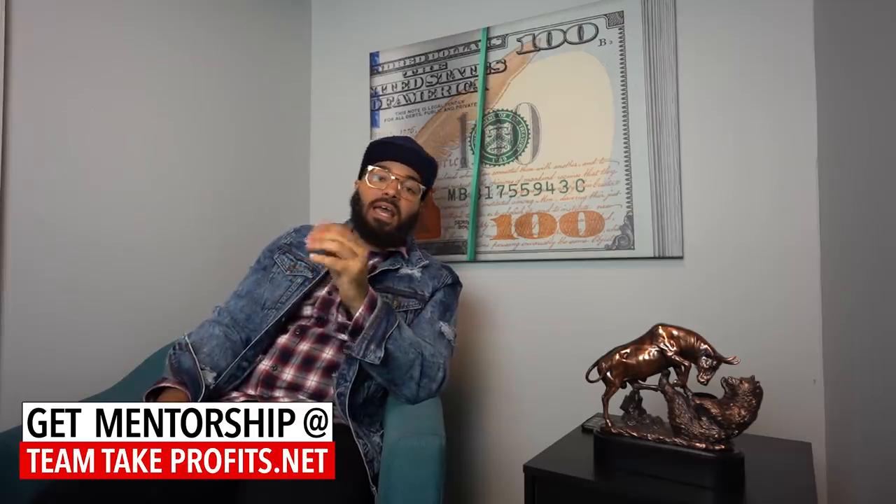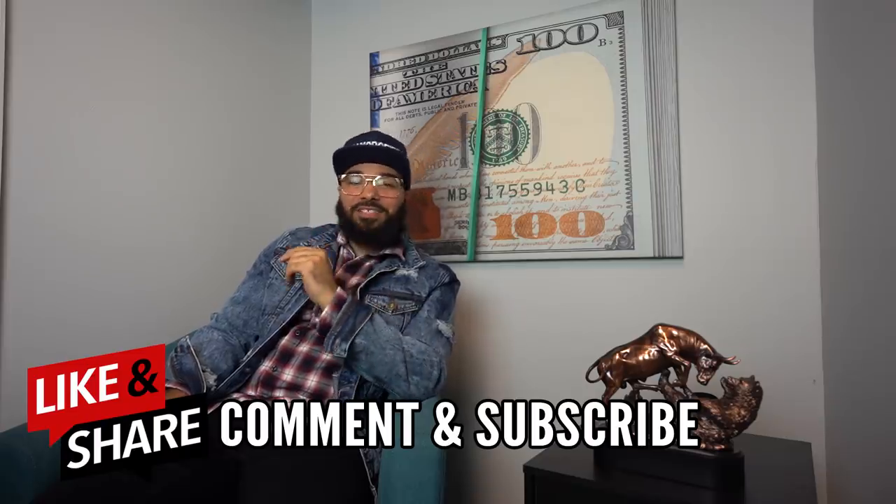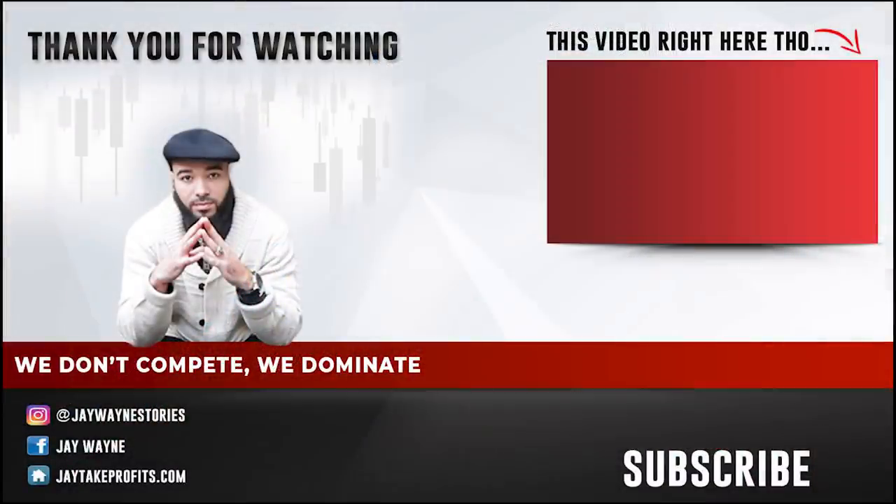I hope this video was informative and helped you out. All my Team Take Profits family, before you leave, don't forget to like this video, comment, and subscribe — and let's make this money, baby. Peace.